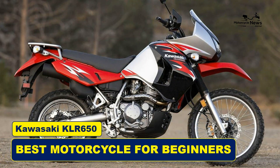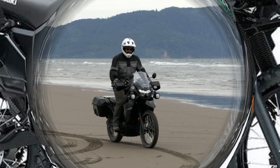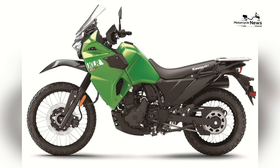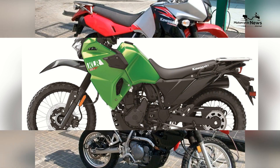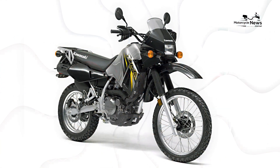Best Dual Sport Motorcycle: Kawasaki KLR650. For those who crave the open road and off-road adventures, dual sport motorcycles offer the best of both worlds. They're versatile, capable of tackling city streets, highways, and rugged trails with equal ease. Among these dual sport machines, the Kawasaki KLR650 stands out as one of the best.